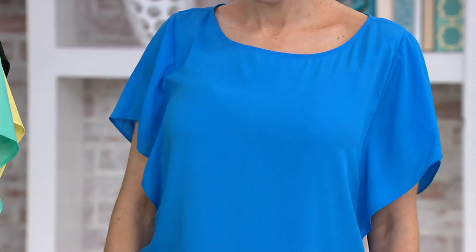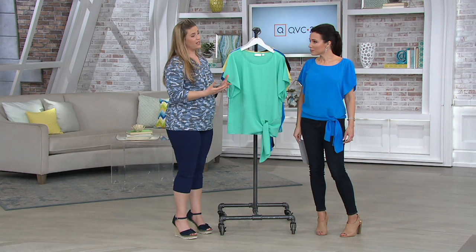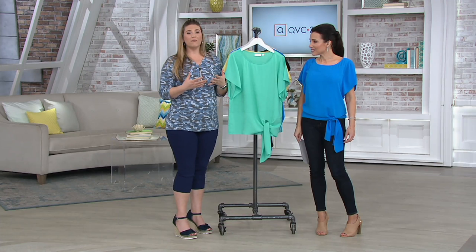My mother-in-law — hi, Char — she watches every show, she's out in Vegas. She just put up a picture on Facebook of her in a new blouse that she got. She's a T-shirt wearer normally because that's what's comfortable for her. This is just as comfortable, but a blouse looks great.